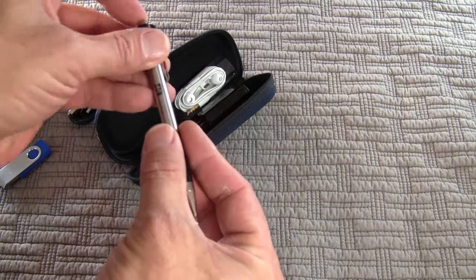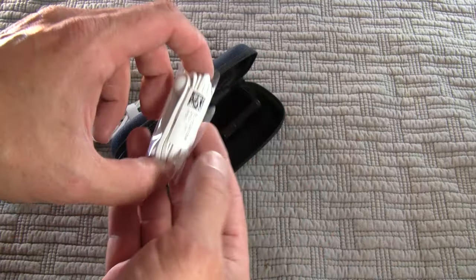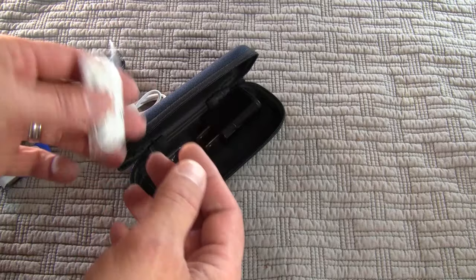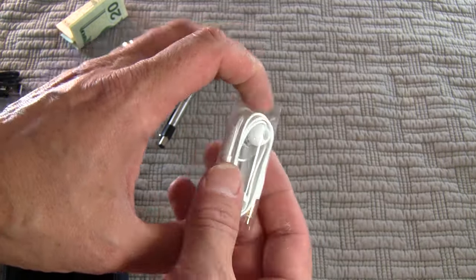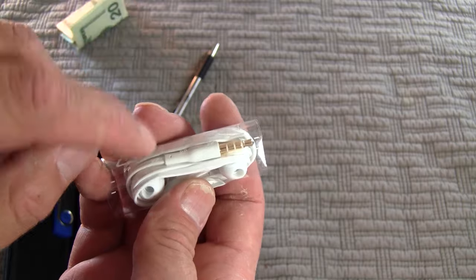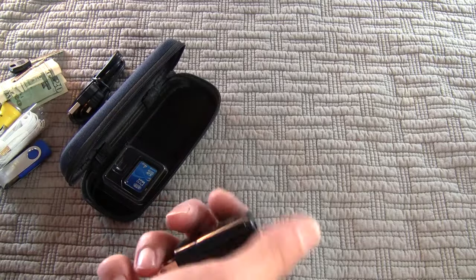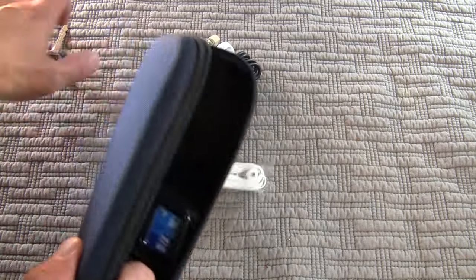Another thing I carry is an extra set of earbuds, because there's nothing worse than traveling without earphones — you can't listen to your radio, your phone, podcasts, any of that stuff. These headphones actually have the microphone built in, so if I need to take a call I can plug it into my phone. It's got the tip-ring-ring-sleeve configuration — if you see three rings on the end of yours, chances are it does voice as well. I also carry a wall wart — a USB cable plugs in here, plugs into the wall, charges my phone, camera, or whatever I need charged via USB.